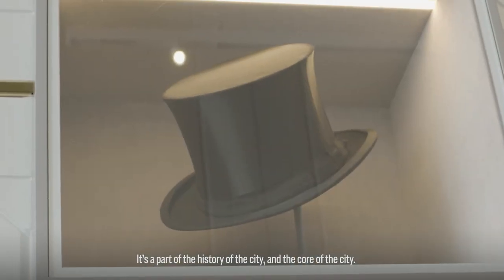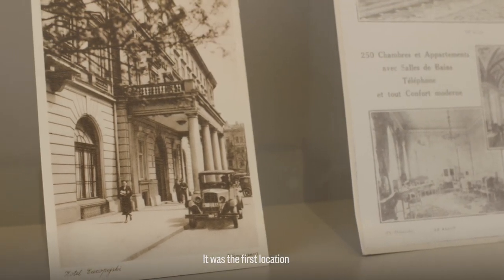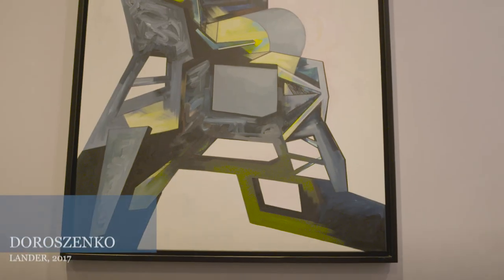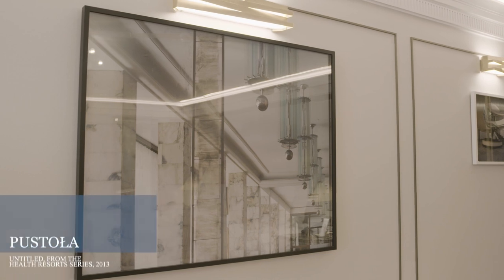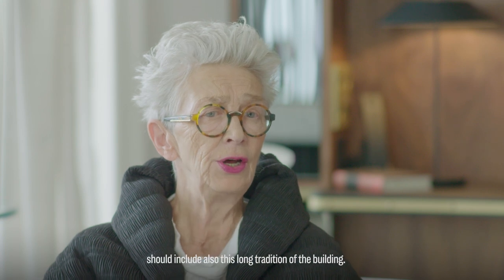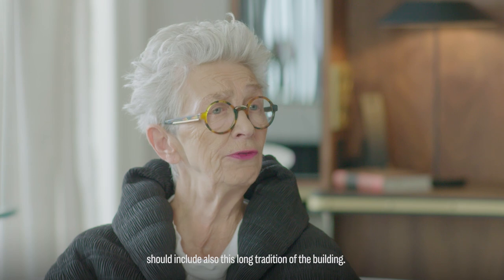It's a part of the history of the city and the core of the city. It was the first location of the Society of Encouragement for Fine Arts. The concept of the collection should include also this long tradition of the building.